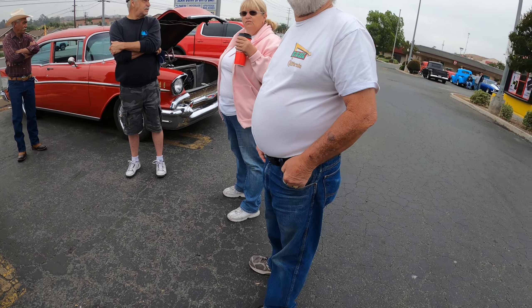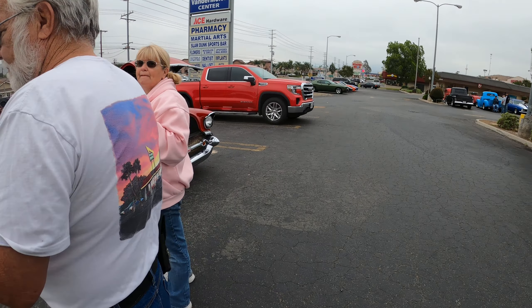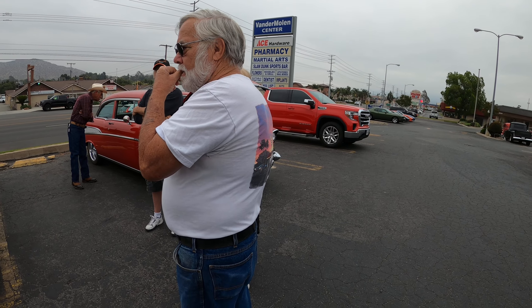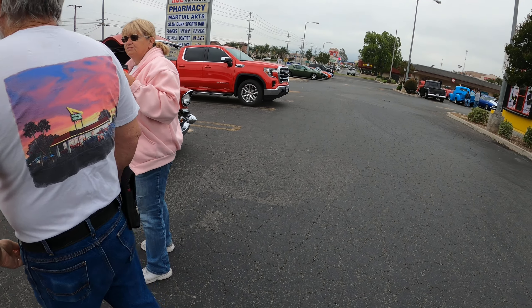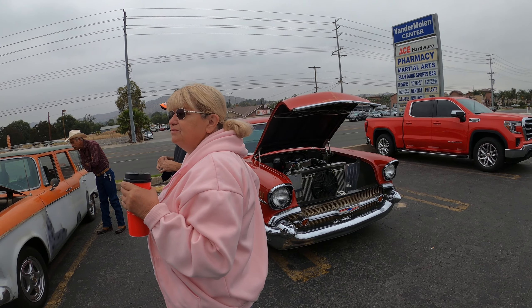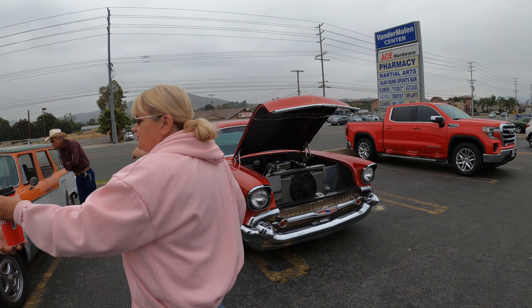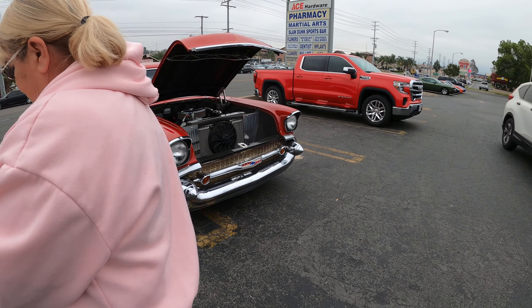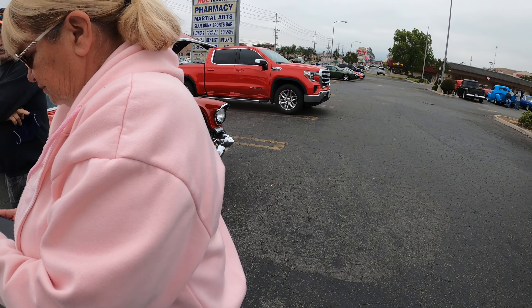He was just ecstatic. A hundred bucks is good money for it because they're so hard to sell. You can't repair them — no epoxy on aluminum tanks. But were they epoxied into the fins and the coils?